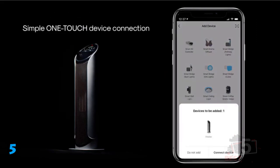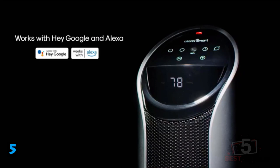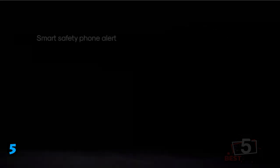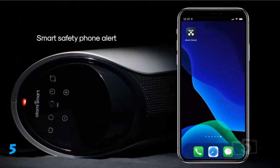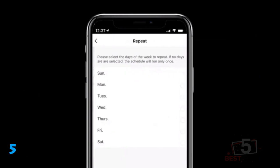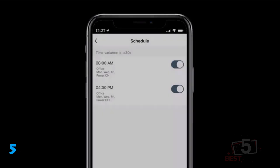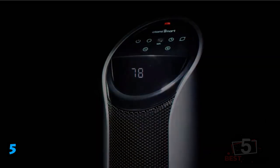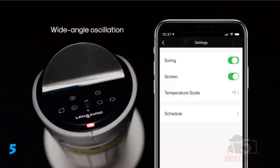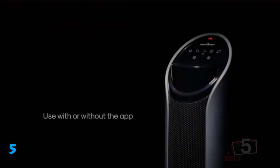We liked the convenience of operating the unit from its touch panel or from our smartphone via the Atomy app. We downloaded the app, and it walked us through the setup process. Users must have a Wi-Fi home network to control the heater with the app. We could adjust the desired temperature in 1-degree Fahrenheit increments or select high, medium, or eco settings. There's also a countdown timer with 1-hour increments, and we were able to set daily and weekly schedules for turning the heater on and off. The only downside is that lengthy schedules can't be programmed from the touch screen — that must be done from the app.